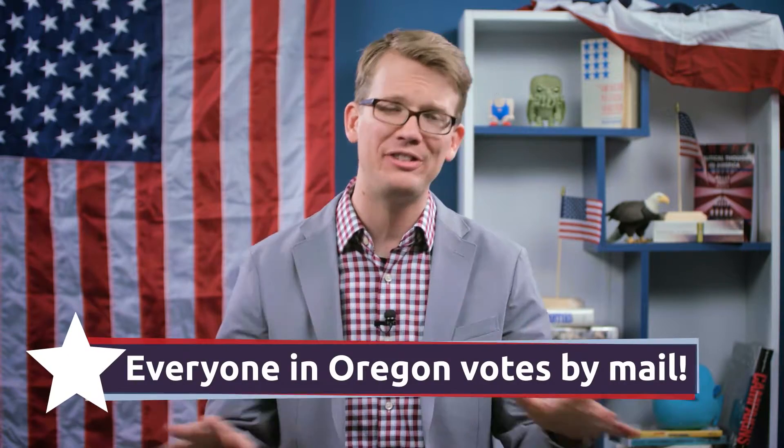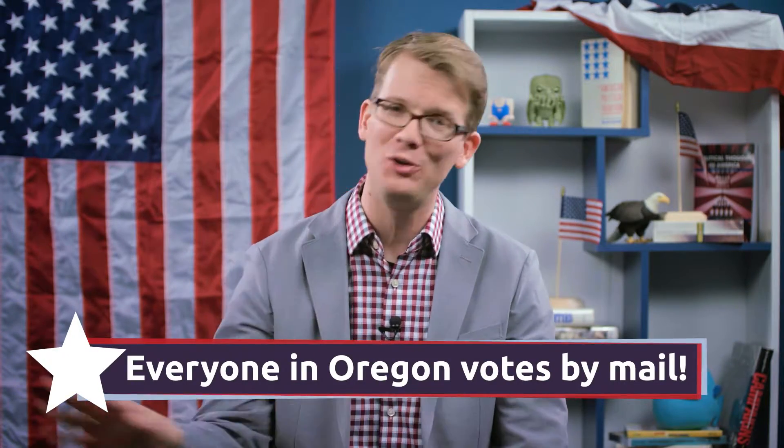Once you've registered, you get to do the actual voting thing. Oregon makes it really easy — everyone in the entire state votes by mail. It's the only state that's like this, and I love it. As long as you're registered by October 18th, a ballot will get mailed to your home address two or three weeks before the election. There is nothing special you have to do to request it. It just shows up.